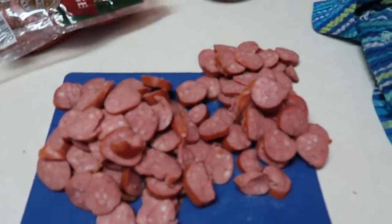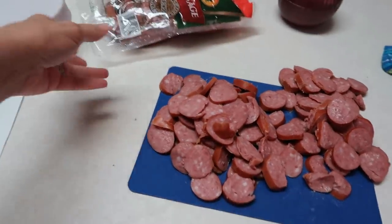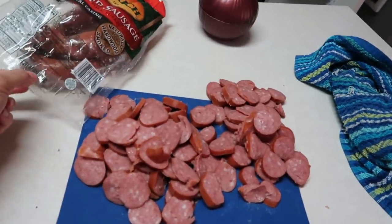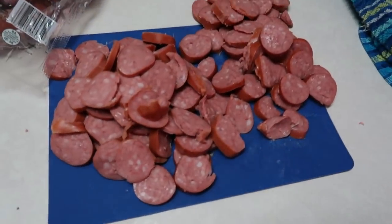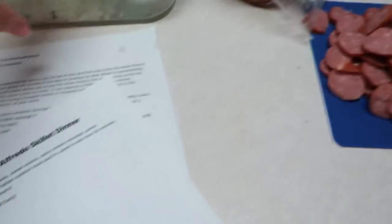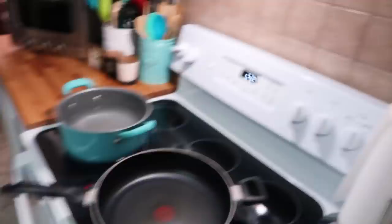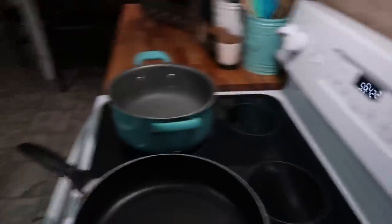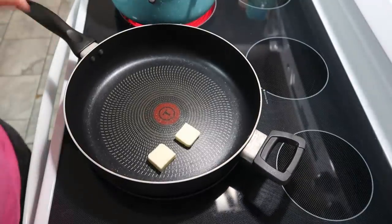The recipe calls for one pound of sliced smoked sausage. I had a big package from Sam's — about two and a half pounds — so I used about a pound and a half. I also have one diced onion in my little chopper, and now I'm getting some butter in the pan.